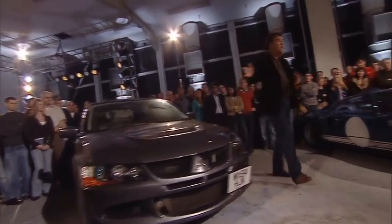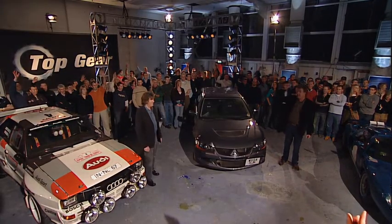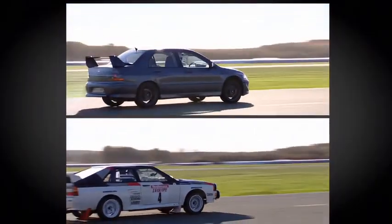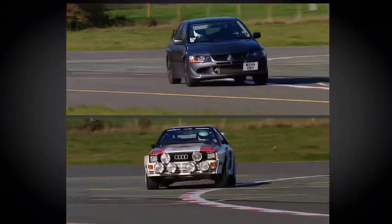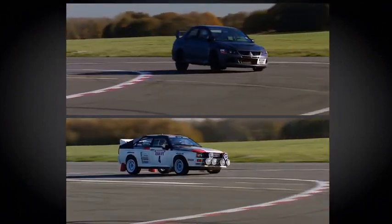Any thoughts, anyone? Who thinks the Evo? And who thinks the Quattro? That is about 50-50. The figures suggest this will be a walkover — the Audi has 20 more horsepower and is a third of a ton lighter. And to be honest, 1983 isn't that long ago. I know the Evo's a Pentium processor with wheels, but it's hard to see how it can win this.